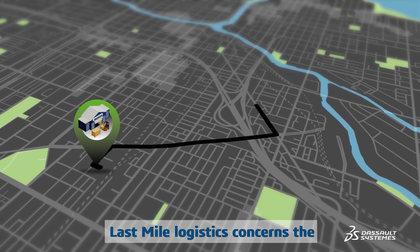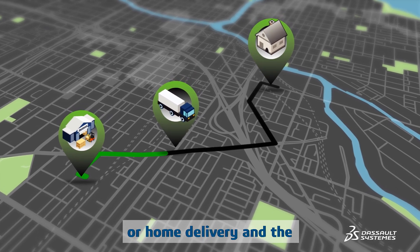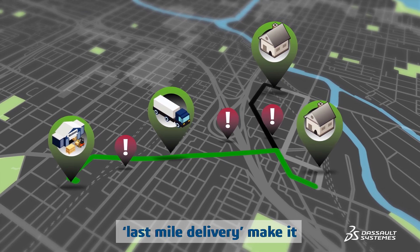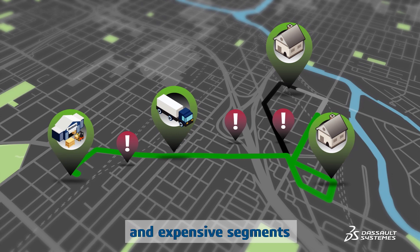Last Mile Logistics concerns the transportation of products from distribution centers to stores or home delivery, and the many complex, moving, and interdependent parts of last mile delivery make it one of the most challenging and expensive segments of the supply chain.